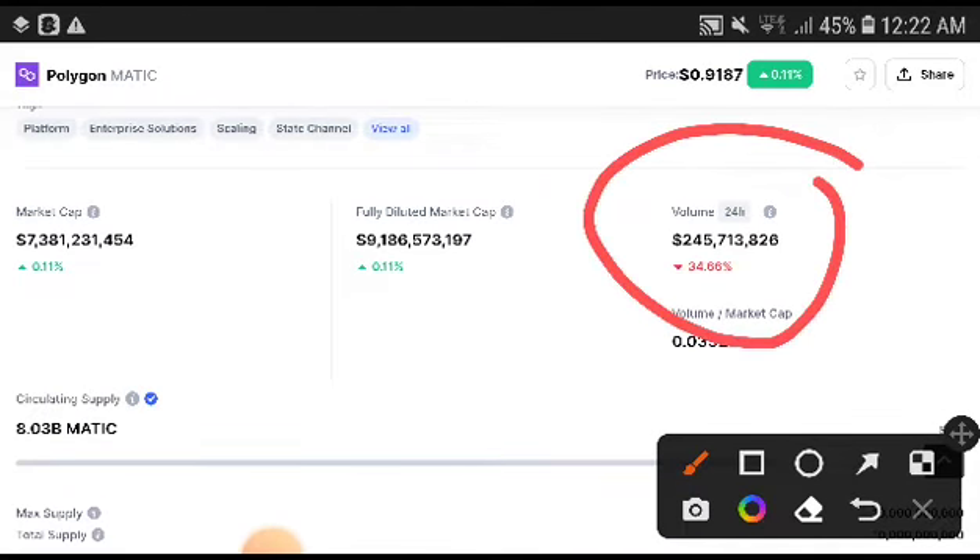Subscribe this channel guys after watching this video, press the bell icon and select the all option for video notifications so you will never miss our latest updates on Polygon and all cryptocurrency top coins, top gainers.